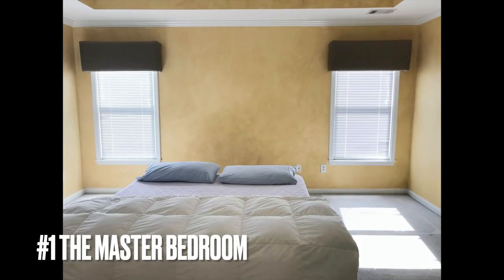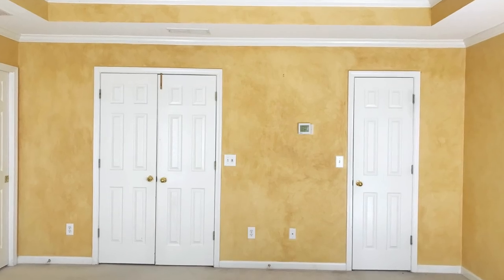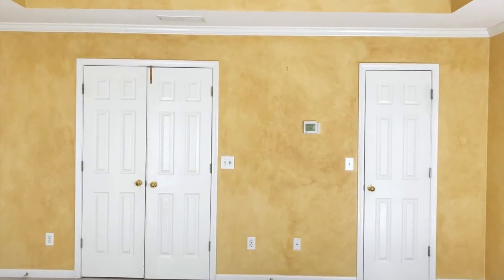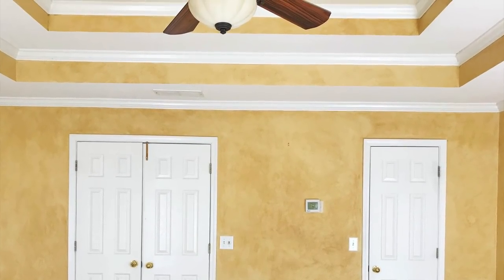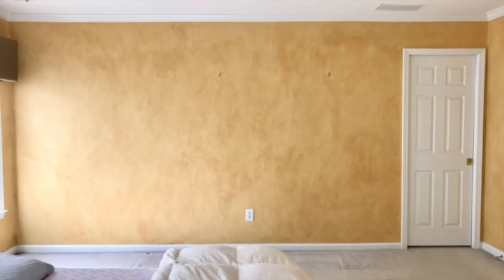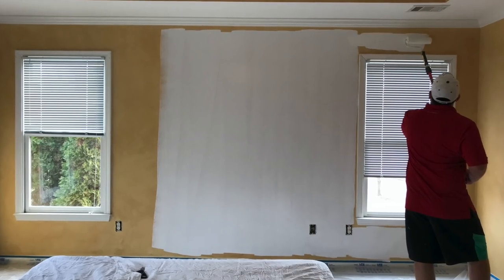This is what our master bedroom looked like in our last house. This was your view as soon as you walked in, and as you notice the walls were painted in kind of a Tuscan style, but I wanted to give it more of a coastal look especially since the house was in a neighborhood that was on a lake.